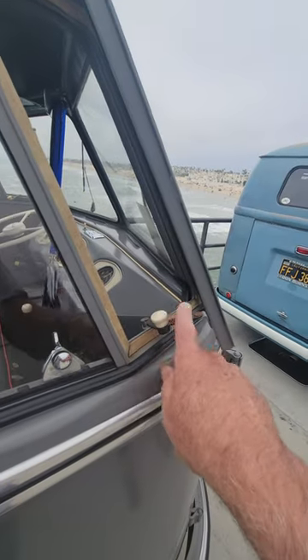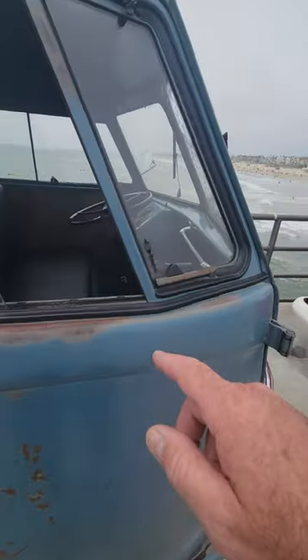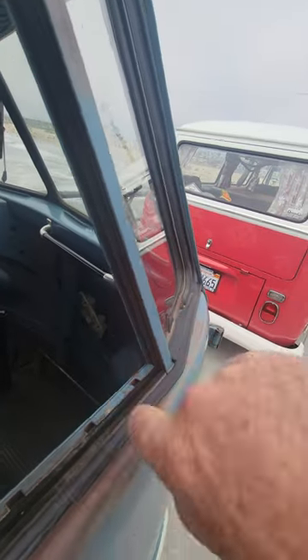It has these latches — I don't think these were on the later ones. This is a later barn door and you can see how it has a different latch.